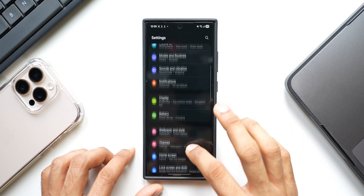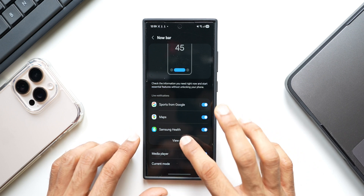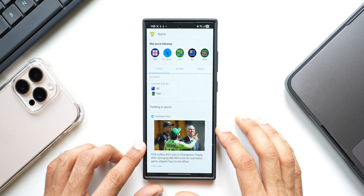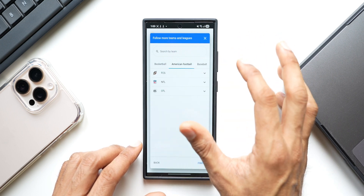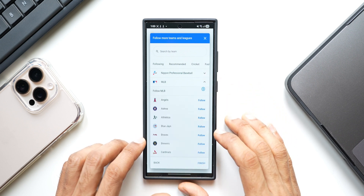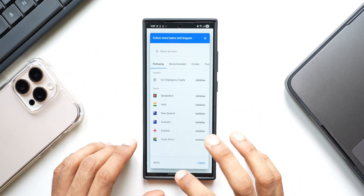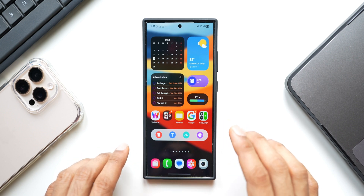Let's go to Settings, tap on Lock Screen and AOD, and tap on Now Bar. Here we go — we have Sports from Google now available for the Galaxy S24 series! You'll be able to get live notifications for any sports you're following. Just tap on Sports from Google Settings and start following the sports you want — cricket, football, basketball, American football, baseball, and more. Expand a specific game and tap Follow your team. Whenever there's a live match, you'll get the live score on the Now Bar and on the status bar live notifications. Fantastic — kudos to Samsung for bringing this, as many of you have been asking for it for the S24 series.